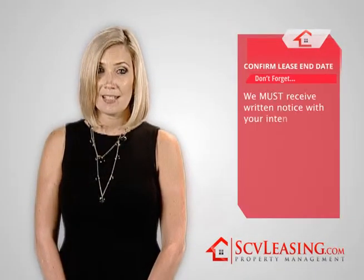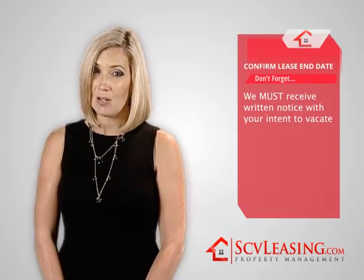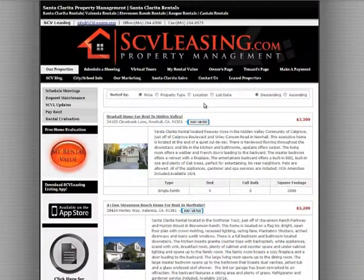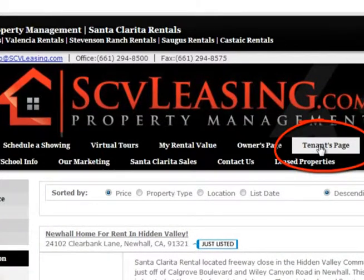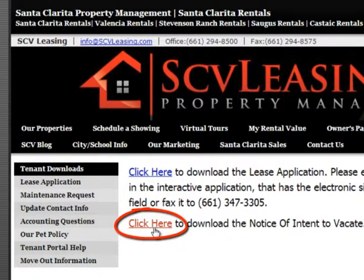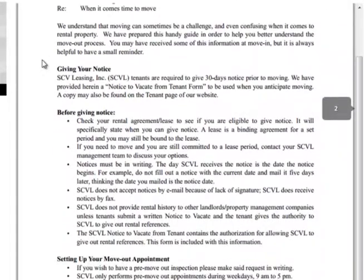Once you have confirmed your lease end date, you will need to give us written notice of your intent to vacate. Please go online to scvleasing.com, navigate to the tenants page tab, and select tenant downloads. You can deliver the completed notice in person, by fax, mail, or even email.